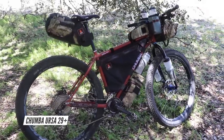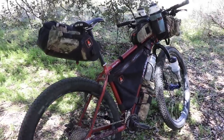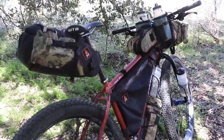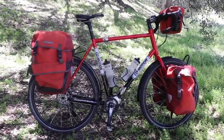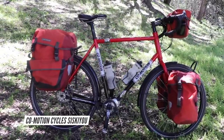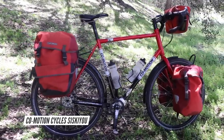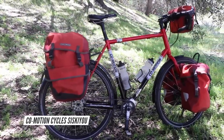If you're planning an off-road bicycle touring adventure, this is certainly a bicycle I could highly recommend. The third and final bicycle in my collection is the CoMotion Siskiyou Touring Bicycle, made by the same company — CoMotion Cycles — that made my first bicycle, the CoMotion Pangaea.